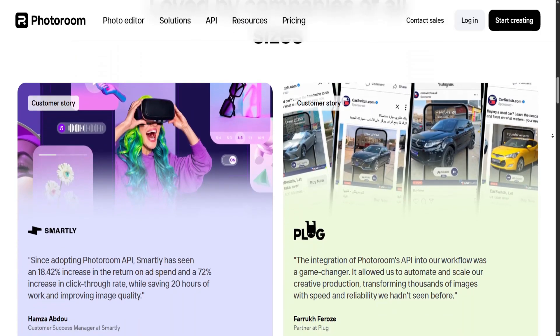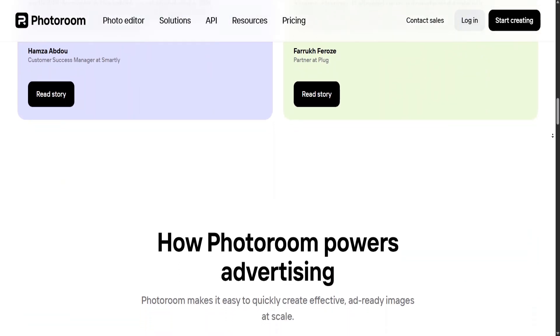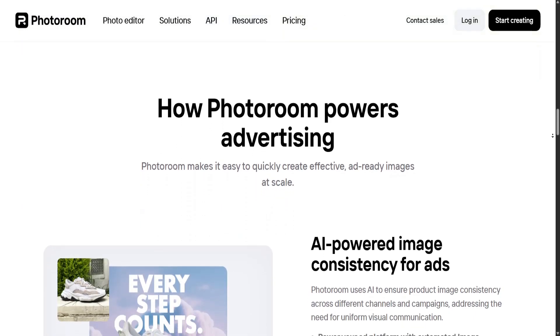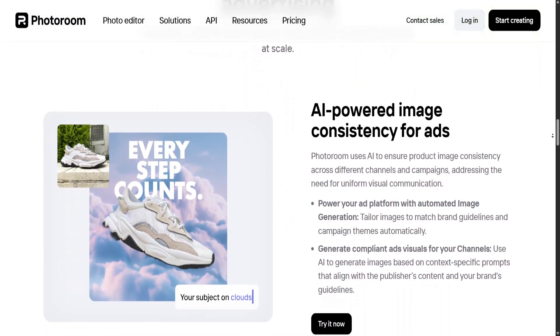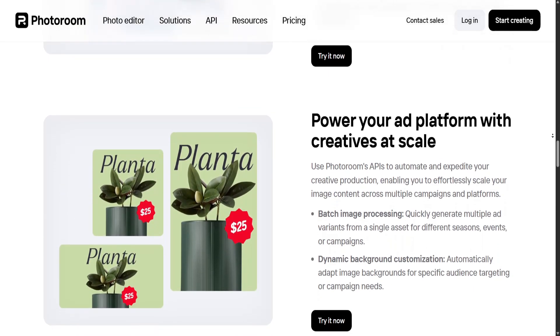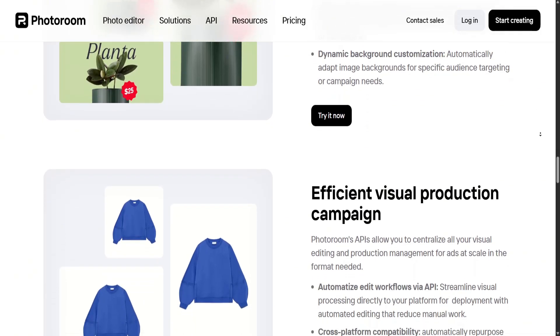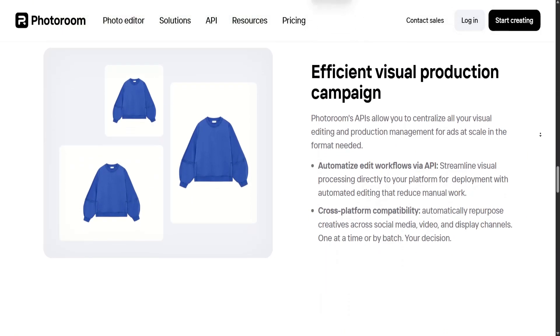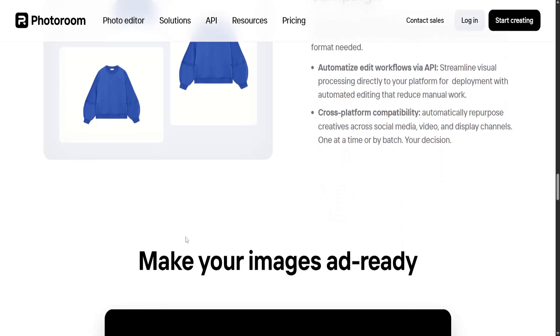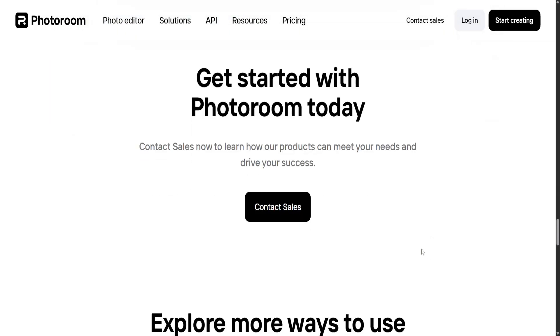Additionally, while PhotoRoom excels at basic edits and styling, it lacks the depth and flexibility of traditional photo editors like Photoshop for more advanced retouching. Ultimately, PhotoRoom offers a compelling blend of convenience, speed, and AI-powered precision. It simplifies photo editing in a way that is accessible and affordable for small business owners, content creators, and casual users who need quick results.